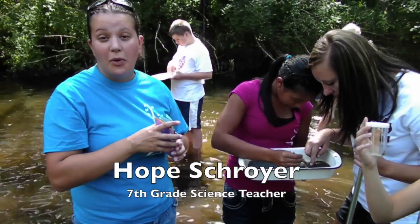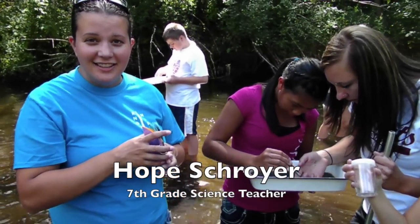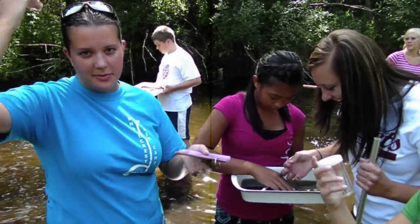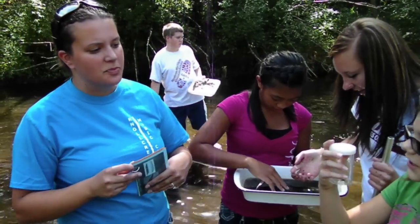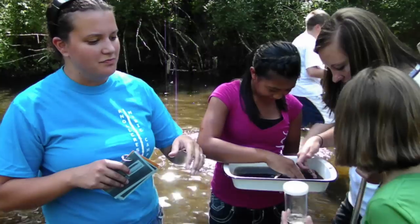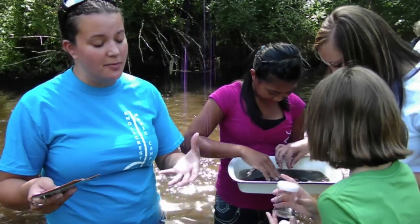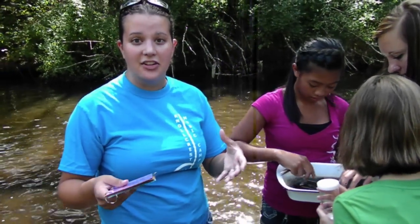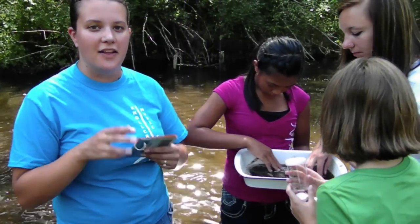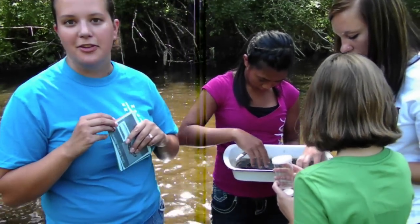What did you find? Well, we found a damselfly. A damselfly grows up to look like a dragonfly except its wings are straight up in the back. This is part of the semi-tolerant group, so that means there may still be some pollution in the water, but it's a good sign that there's not a lot of it — these can tolerate just a little bit of pollution but not a lot. So it's definitely a good thing for the project today.